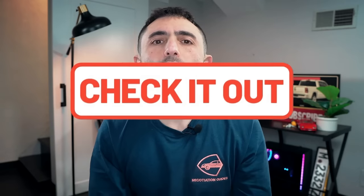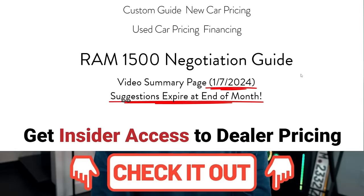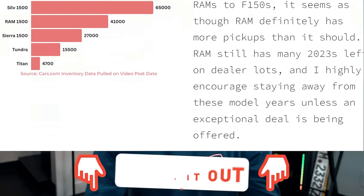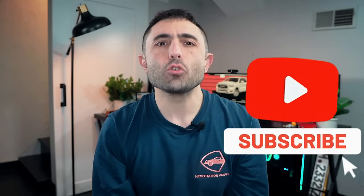In the description below you'll find multiple resources in addition to this negotiation guide summary. If you found this information useful, please consider subscribing. Thank you so much for watching — we'll see you next time.